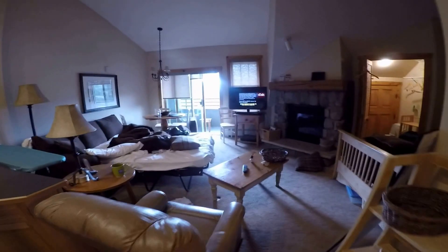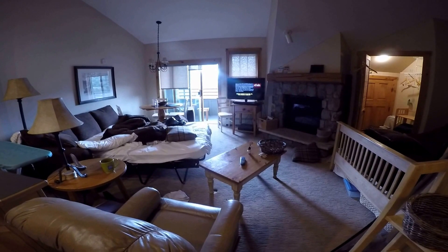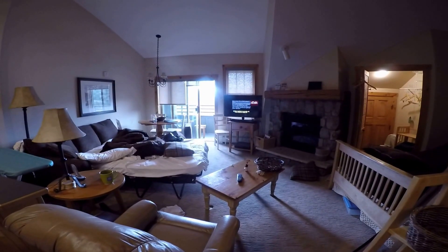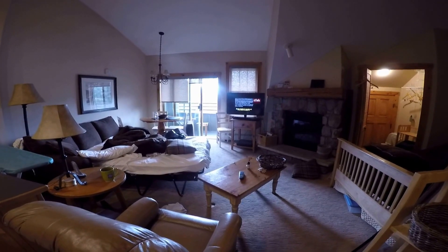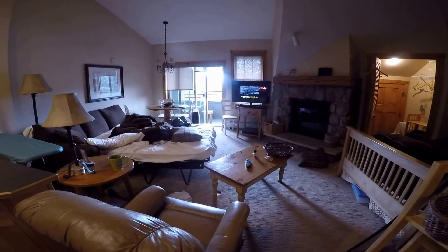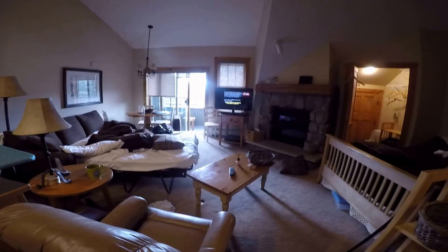Hello, so I'm here at this studio unit here in the Buffalo. Apologies, there was a checkout and it has not been cleaned, so it's a little bit of a mess right now, but we'll still get a good sense of what it looks like.